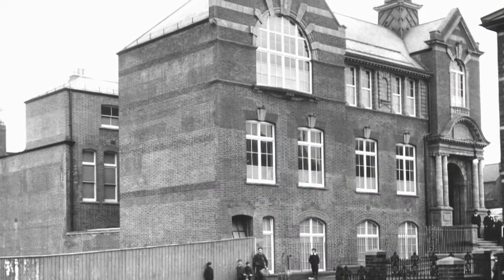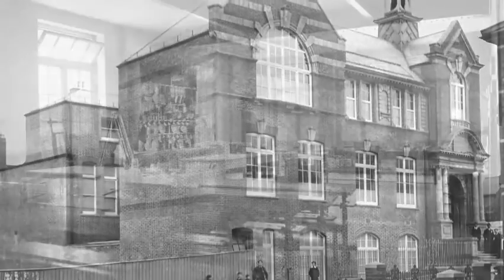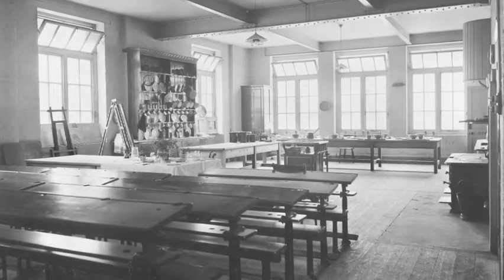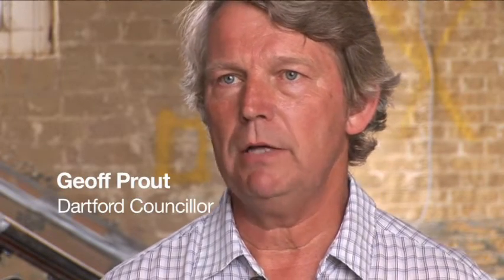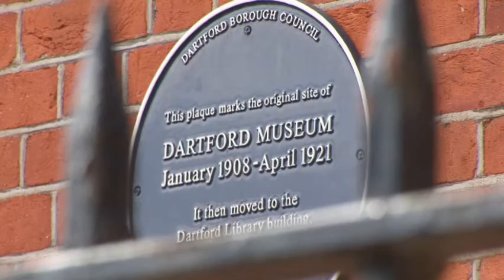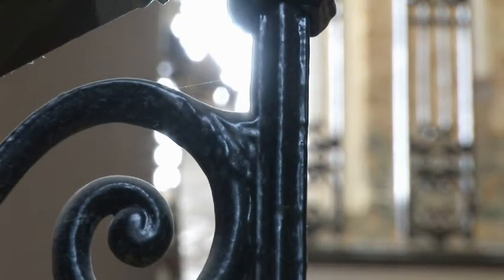The building was opened in the early 20th century as a technical institute. It was the site of the Girls' Grammar School. Then after the First World War, it became for a while the base for Dartford Museum. In later years it became the home of various local organisations and charities.